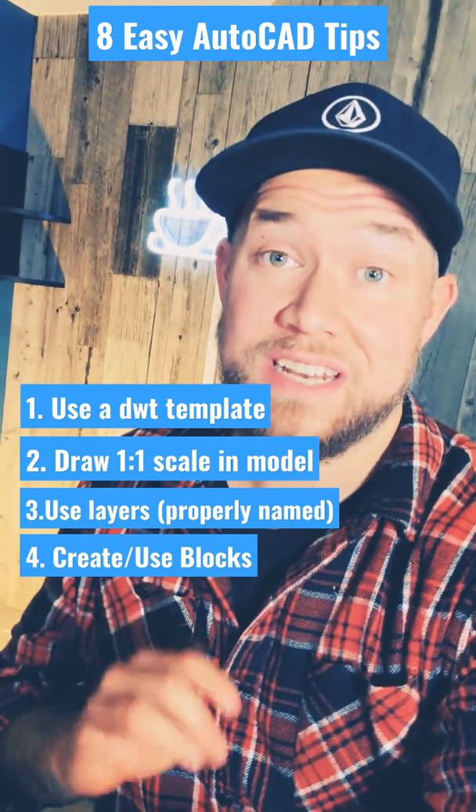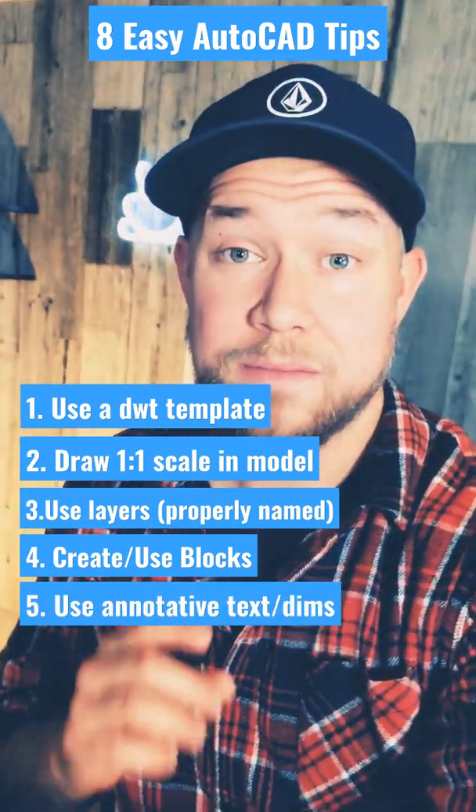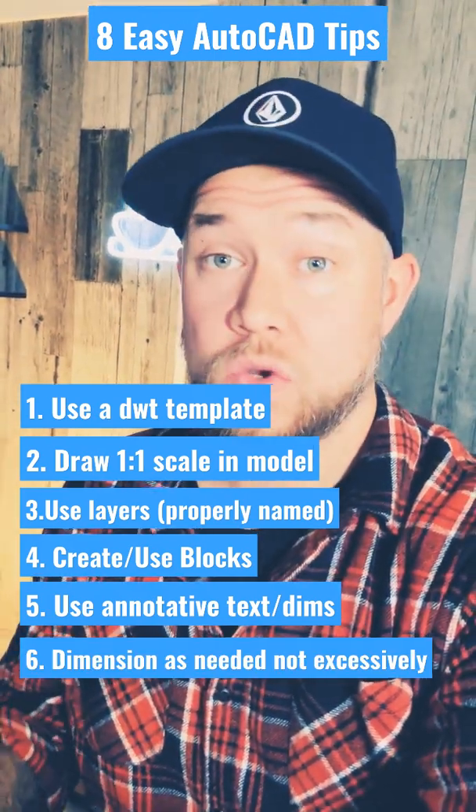Take the time to learn about annotative text and dimensioning — it's going to make drawing production much faster. Only add dimensions as necessary; don't over-clutter your drawing.